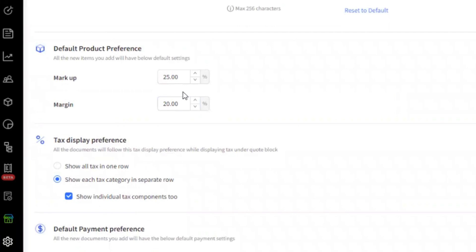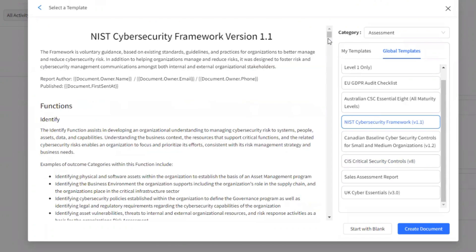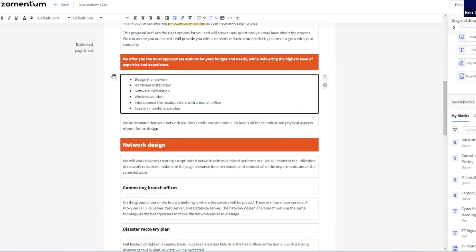You can create a new document from here as well. They have 12 document types across proposals, contracts, quotes, assessments, and QBRs. A document they showed me was an assessment document, which I think is very valuable today. In today's compliance environment, you can do compliance for UK, US, Canada, everywhere. They offer global templates — ones that Zomentum provides — and my templates, which are ones that you created. Editing a template is very straightforward; they use drag-and-drop blocks where you can move your sections, content, and other objects around on the document.